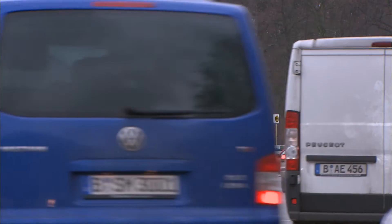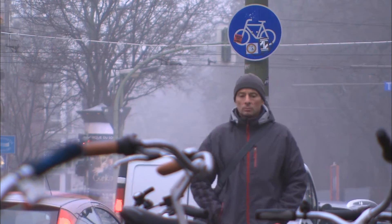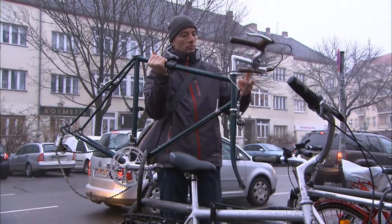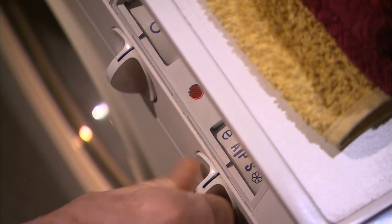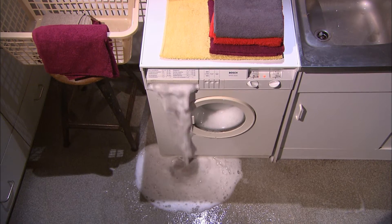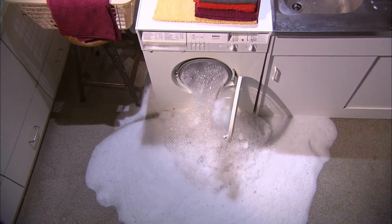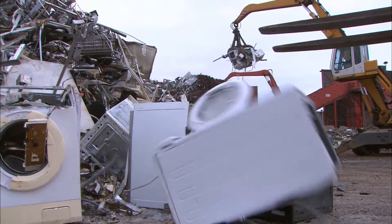Modern life has become pretty stressful, and sometimes the stress never ends. There's one thing in life we can barely escape: junk. Things that play an important role in our lives today might end up looking pretty old tomorrow. Twenty million tons of metal waste are produced each year — waste that contains the raw materials of tomorrow.